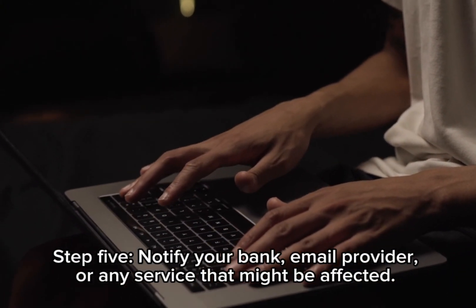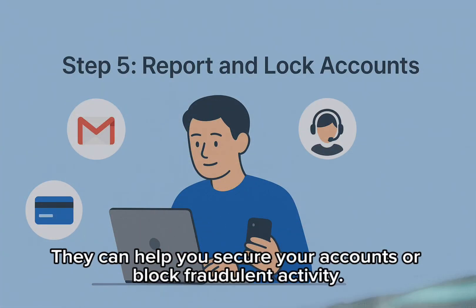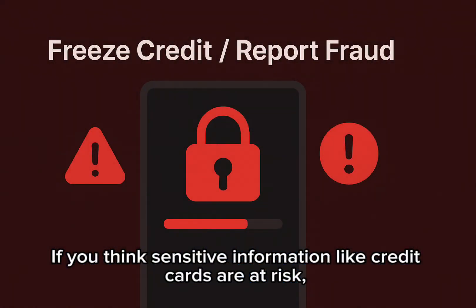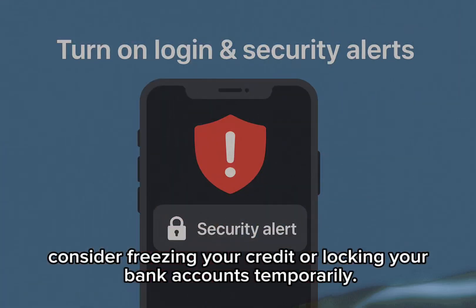Notify your bank, email provider, or any service that might be affected — they can help you secure your accounts or block fraudulent activity. If you think sensitive information like credit cards are at risk, consider freezing your credit or locking your bank accounts temporarily.